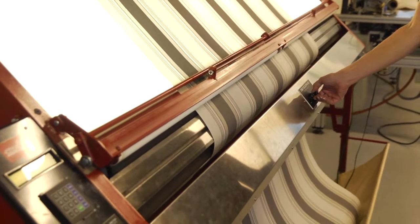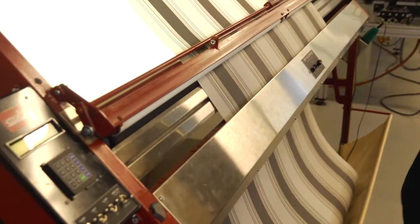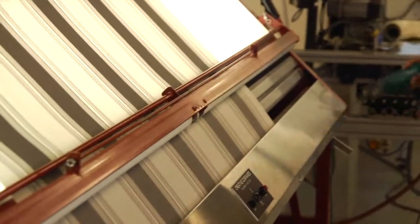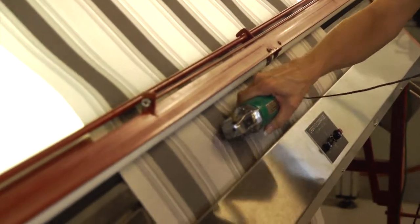Toff's Solar Shield retractable awnings combine the strength of stainless steel with the durability of outdoor acrylic fabrics to give you a retractable awning that's not only beautiful but also incredibly secure.